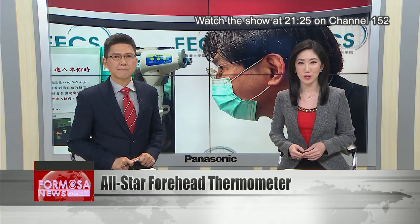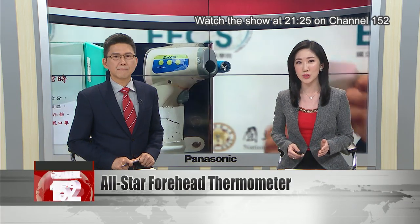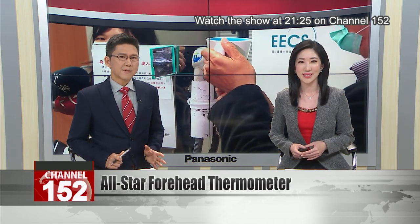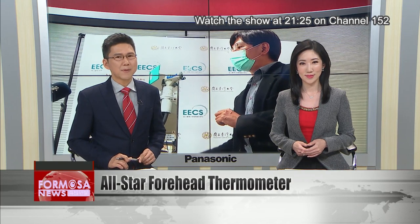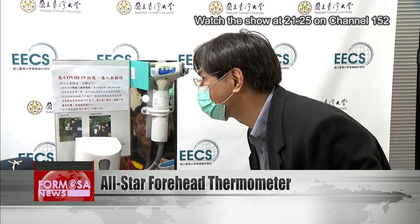As the country takes to measuring body temperatures, a team from National Taiwan University's Department of Electrical Engineering has produced a new kind of forehead thermometer that combines the best elements of other products. The device is fully automated, fast, and accurate, but it doesn't break the bank. The team hopes to work with manufacturers to mass produce it.